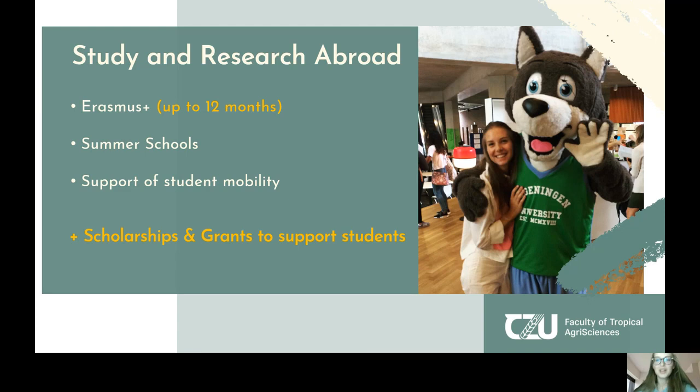Personally — that's me on the picture — I was traveling to Wageningen University and Research. I spent half a year there, and it was an amazing experience.